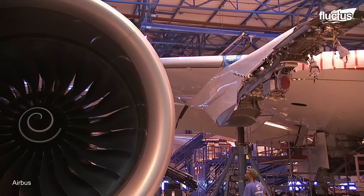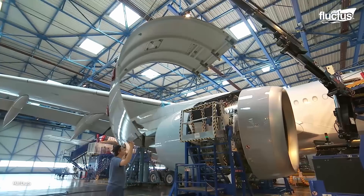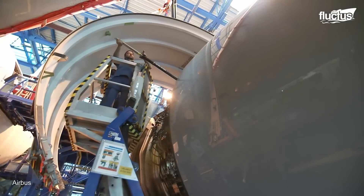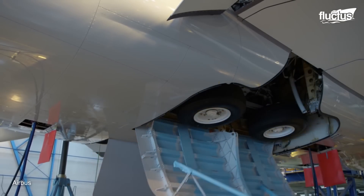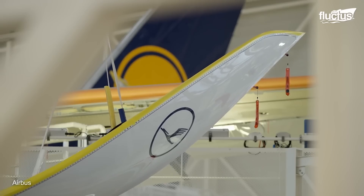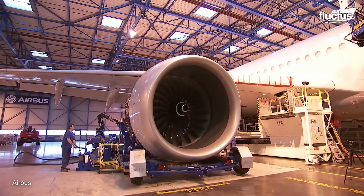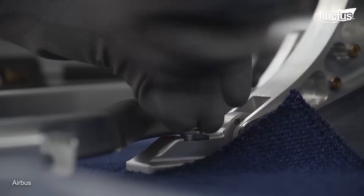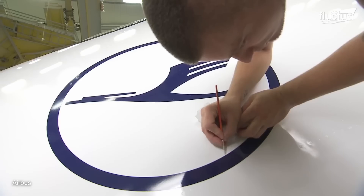As a multinational company, various parts of the A350 are manufactured at facilities all over Europe. These are then united at the company's main facility in Toulouse, France. On top of assembling the wings, landing gear and engines, each plane's interior and exterior are customized to the buyer's standards and color-coded to fit their brand.